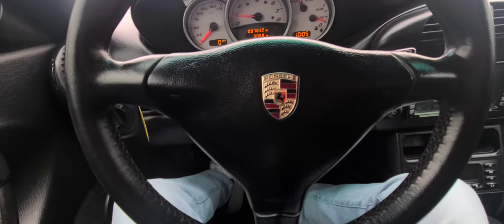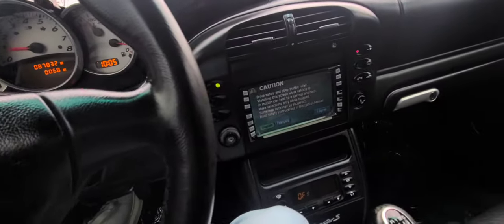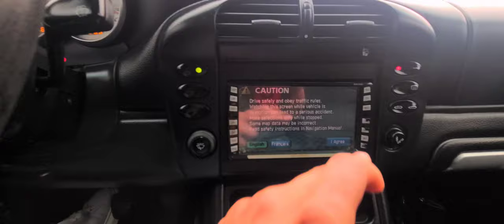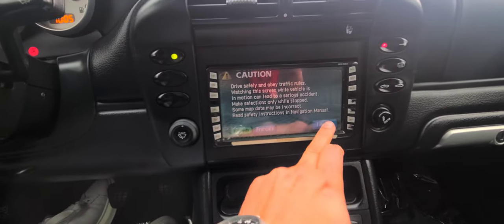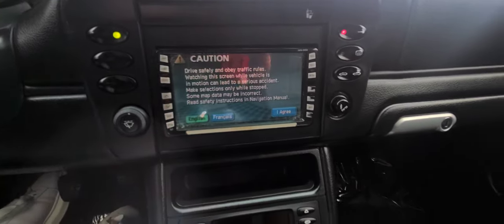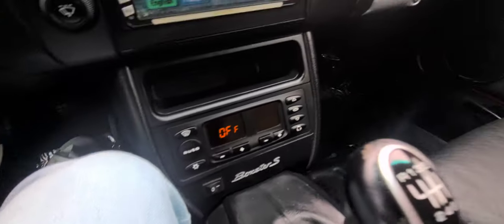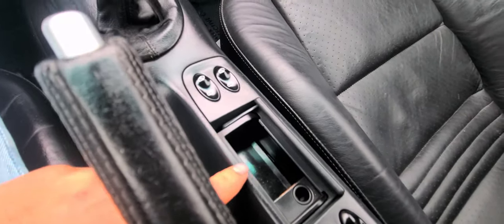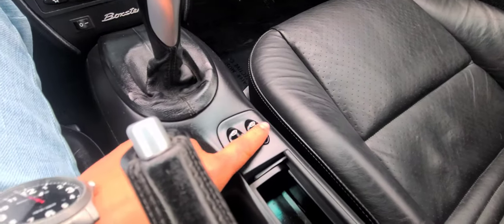This is what most people call the 'happy face' steering wheel — I don't really like it, but it is what it is. It's not touch cream. Climate control system here, and you have your little cubby or ashtray, and your window controllers.